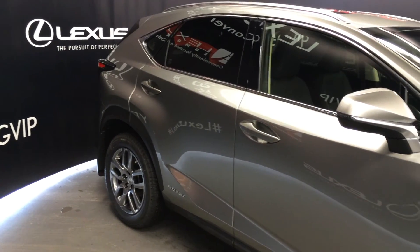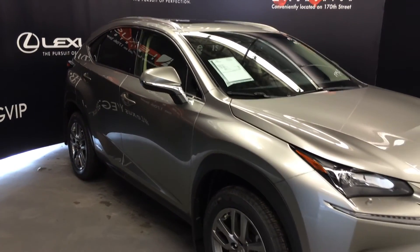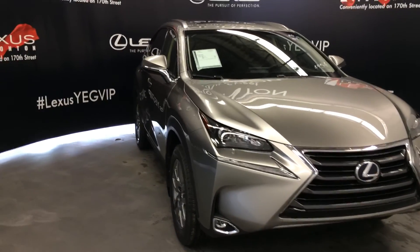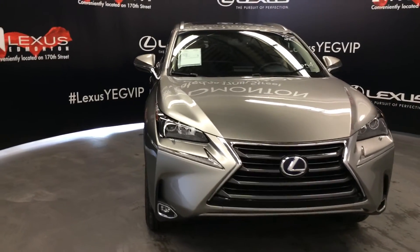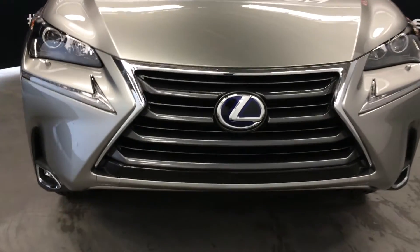Integrated turn signals in the side mirrors, auto dimming, and they fold shut. LED low beam headlamps with headlamp washers. LED daytime running strip lights and fog lights. Blue accented Lexus hybrid logo. Engine block heater and so much more.